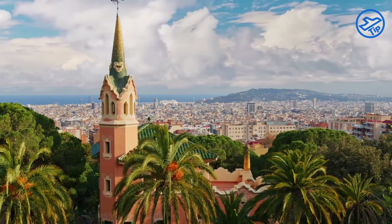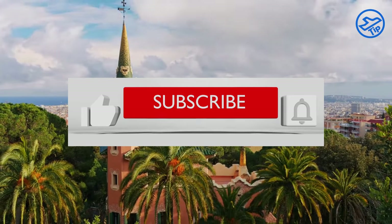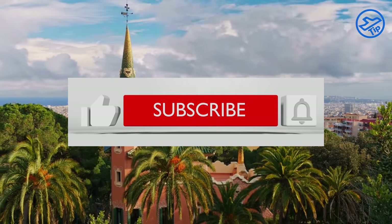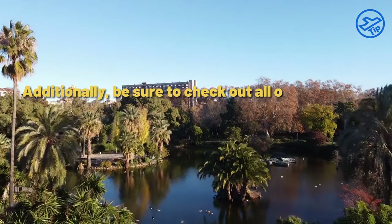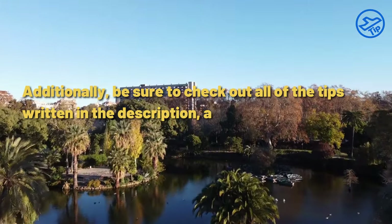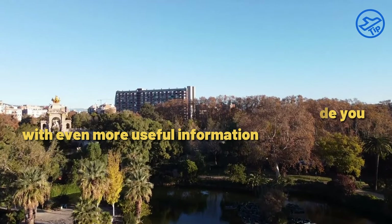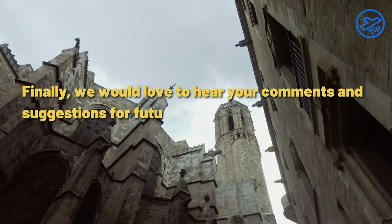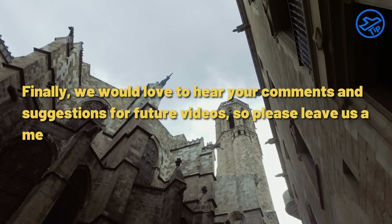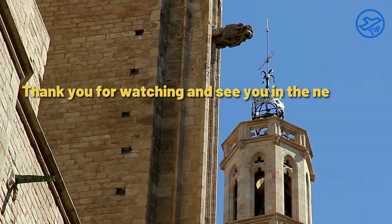We hope you enjoyed this video. If so, please give us a like, subscribe, and hit the bell icon to be notified when new content is released. Additionally, be sure to check out all of the tips written in the description, as they will provide you with even more useful information. We would love to hear your comments and suggestions for future videos, so please leave us a message below. Thank you for watching and see you in the next video.